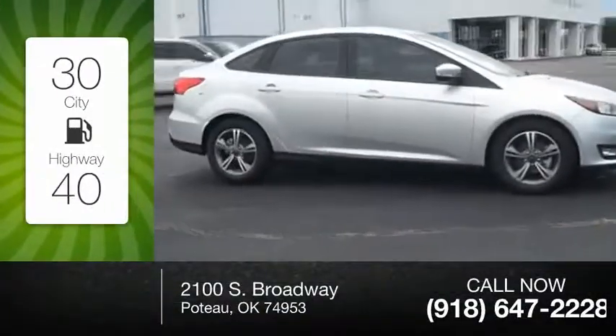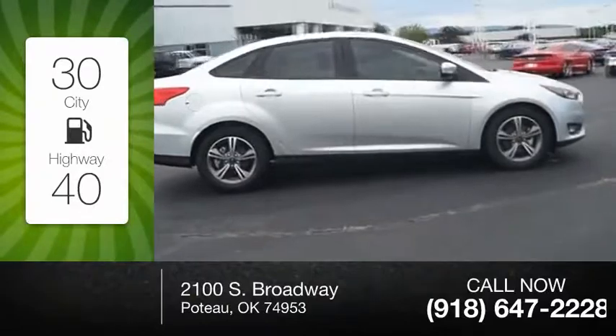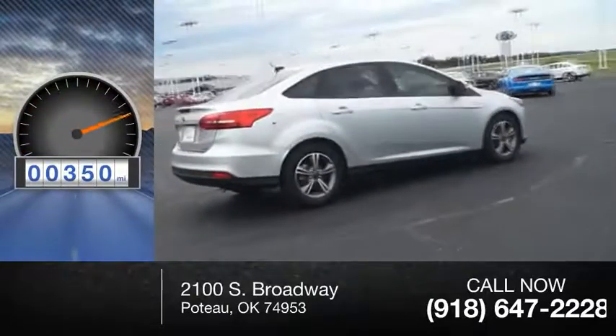Great fuel efficiency saves you money by requiring fewer trips to the gas station. This vehicle has less than 400 miles.